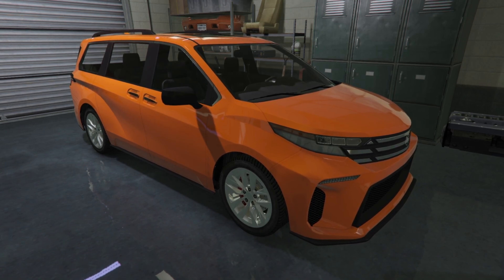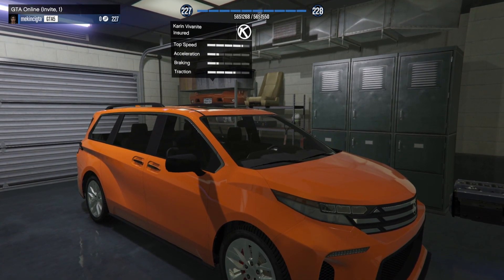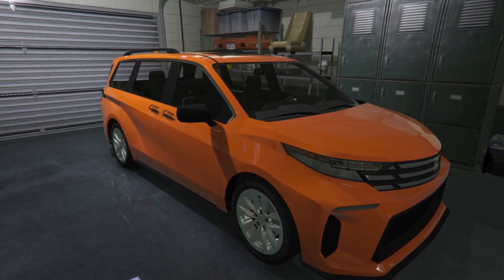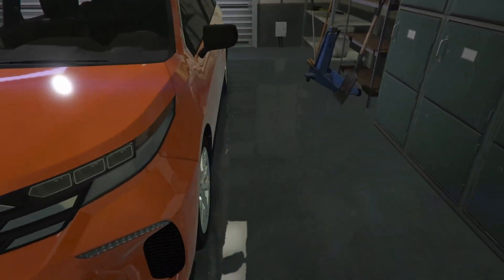For today's video, we are going to be customizing the Karin Minivan. I believe this car is based off of the Toyota Sienna, the soccer mom car, the minivan — probably my second favorite minivan.